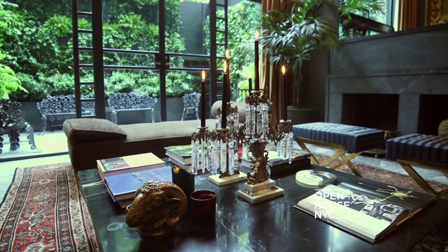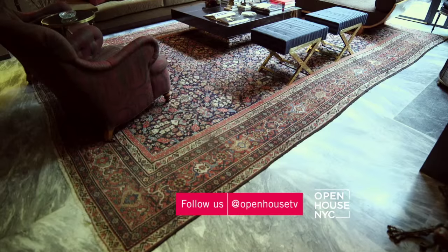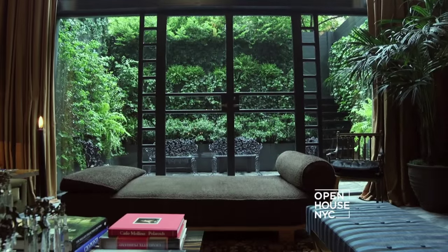Believe it or not, my client wanted the arrangement of the furniture in the living room to feel like the lobby of a boutique hotel, which is a great place for casual conversation. The carpet in the living room is a far-gone 19th century carpet. I did this because I wanted the whole space to feel continuous and, in a way, the garden to be part of the living room. Now let's head up to the master bedroom.